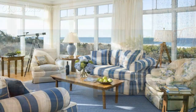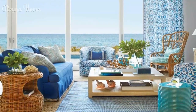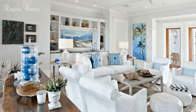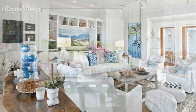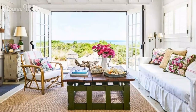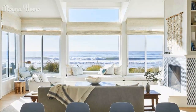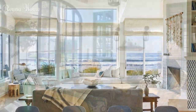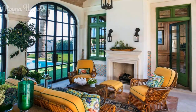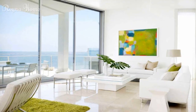Beach house decor ideas embody the art of creating a haven that resonates with the tranquility of coastal living. By embracing coastal color palettes, making thoughtful furniture and layout choices, incorporating nautical accents, bringing nature indoors, and adorning the space with coastal-inspired textiles, you can transform your beach house into a retreat that mirrors the serene beauty of the shoreline. Let your design choices reflect your connection to the sea, and infuse your home with the soothing and invigorating spirit of the beach. We hope these beach house decor ideas have given you some inspiration and guidance for your own coastal retreat — a place where you can enjoy the beauty and tranquility of the sea in style and comfort.